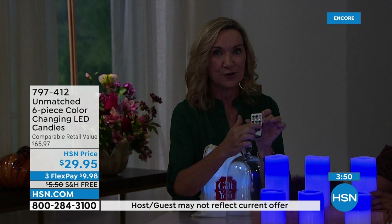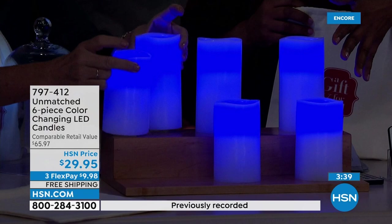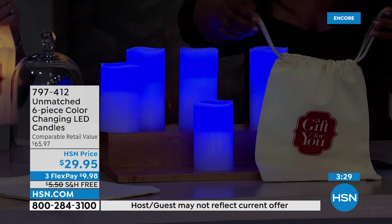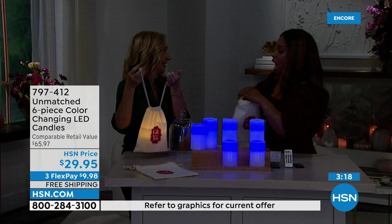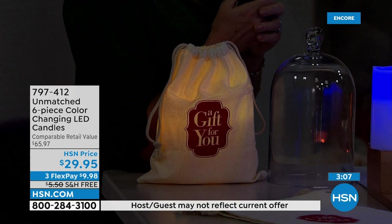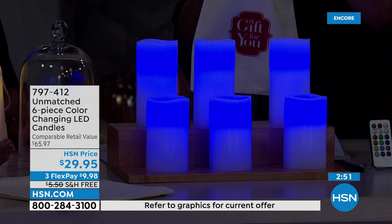Thirteen different color options — that's phenomenal. What I love is the gift ability. When you think about ten dollars a gift — keep in mind we're giving you three canvas drawstring gift bags. It's bow-and-go, you don't need to do anything. How cute would this be at Thanksgiving at everybody's plate? It's ageless, gender-neutral — kids are going to love it, adults, men. Stock up because it's a great gift. You get three bags, six candles, three remote controls — everybody gets a complete set.